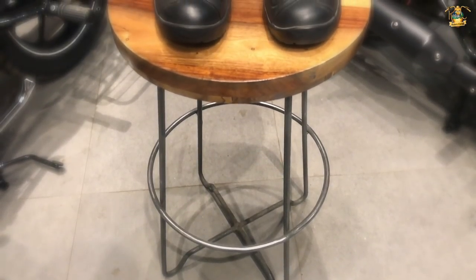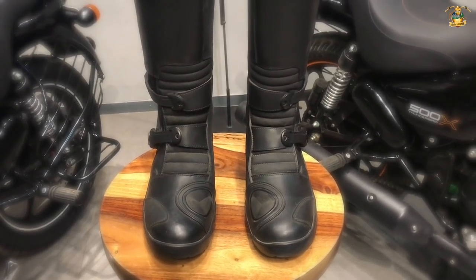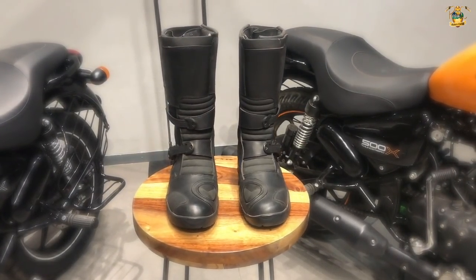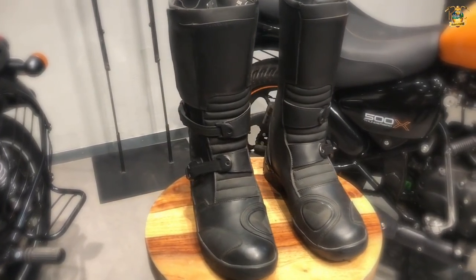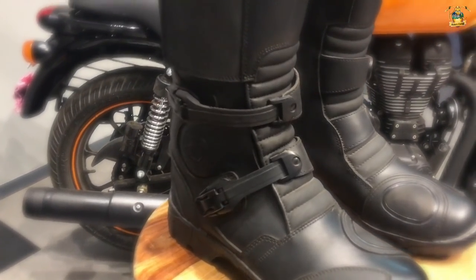Let's start by looking at the Royal Enfield D71 advanced protective riding boots, which is one of the latest offerings that Royal Enfield has. The D71 advanced protective riding boots are developed with attention to the smallest details and built for extreme motorcycling. We'll look at some of the protective features, the construction of the boots, and the ergonomic features that the boot offers.